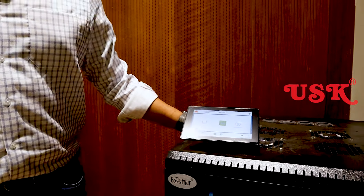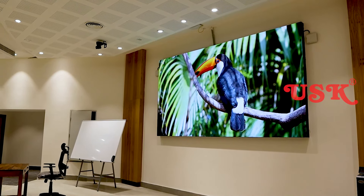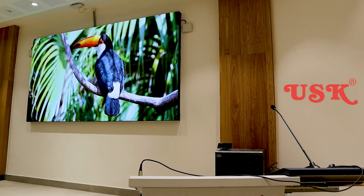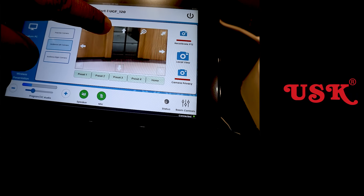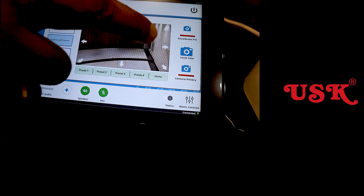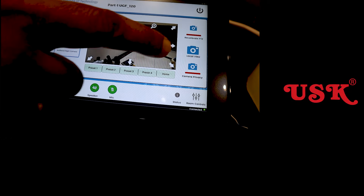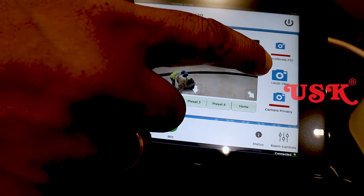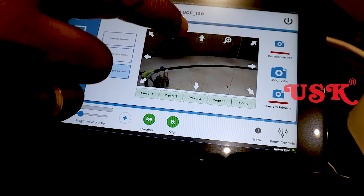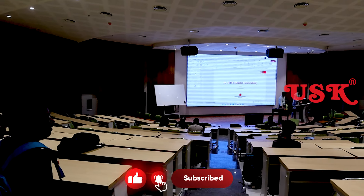One-touch operations are done using a touch screen. Touch the laptop trigger, then a second button for video conferencing switching. You can see the laptop and video conferencing on the same touch panel. There are pan, tilt, and zoom operations available. We have cameras controllable from the touch panel, with automatic enabling as well.